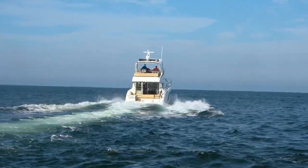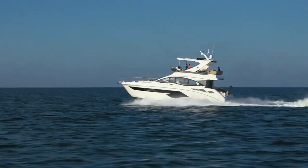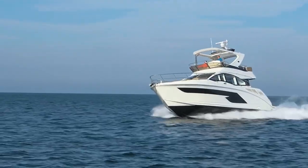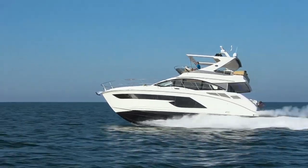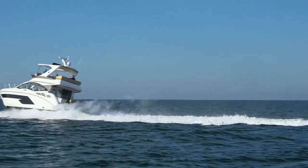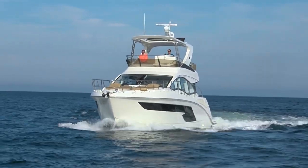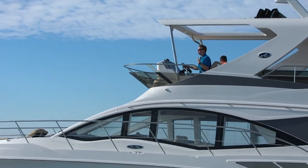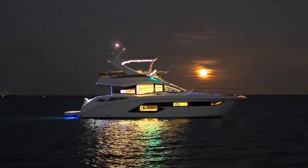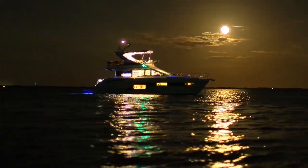Preliminary data from Sea Ray indicates the 520 should get very close to 30 knots. I still can't get used to the efficiency window with Zeus drives — fuel economy basically remains flat from 2,500 RPM to wide open throttle, which translates to a range of well over 200 nautical miles at any speed over 20 knots. It's an absolutely spectacular view from up here, and one of the most impressive things about this boat is it really drives like a smaller boat. It doesn't feel like a 52 — it's so easy to handle with the Zeus drives.